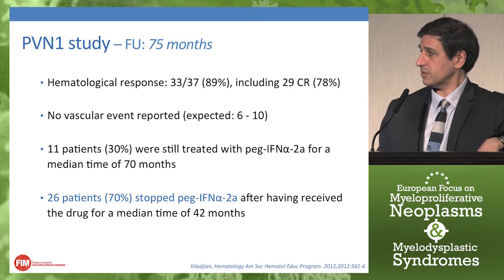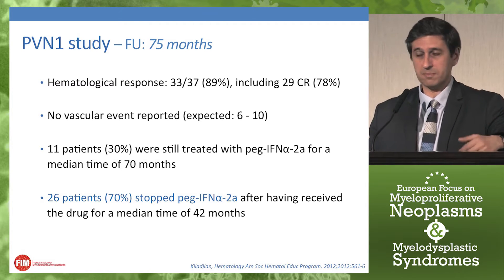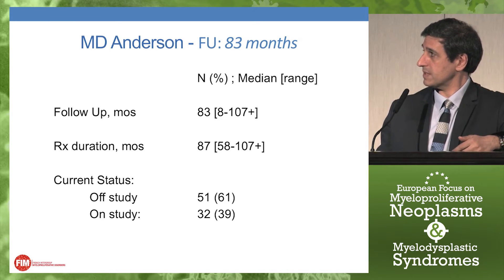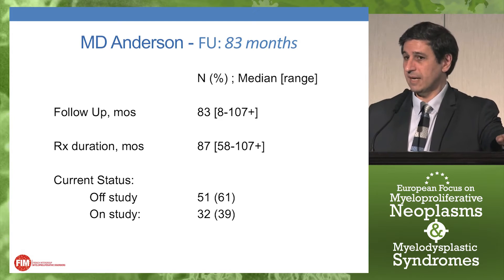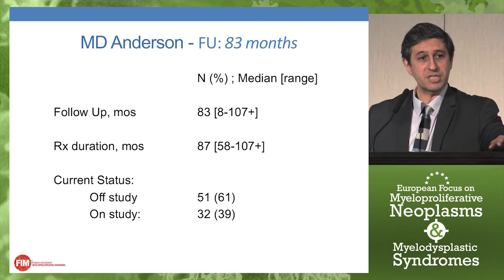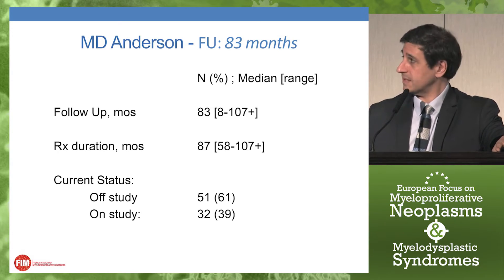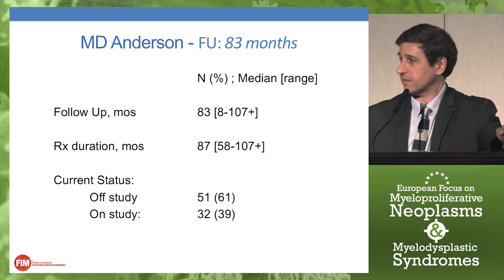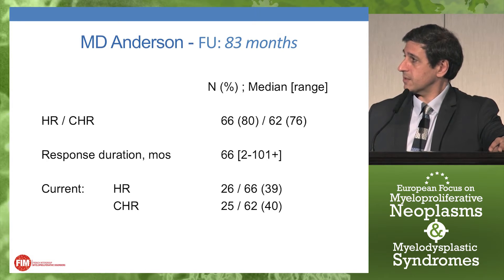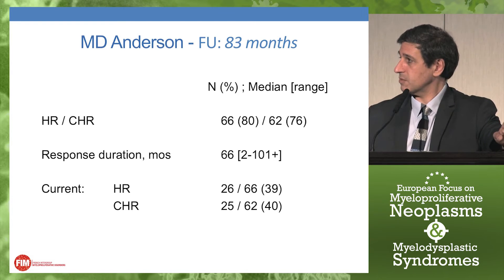What happened to the other 70% who stopped interferon alpha? They had at least received the drug for a median time of 42 months — quite a long treatment. In the MD Anderson study with a similar median follow-up, results were presented by Dr. Verstovsek at the last ASH meeting. Very similar proportions were observed: only 39% of patients were still on study at that time point, compared to 30% in our study. In terms of hematological response, results were again very consistent with PVN1 — 80% of patients still had a hematological response, including 76% still in complete hematological response, with a response duration of 66 months median.